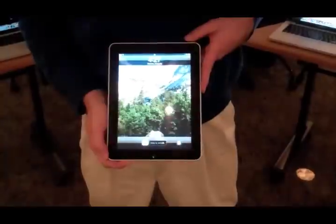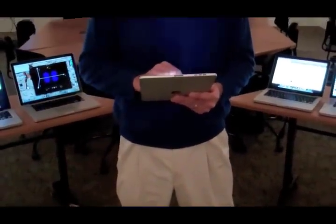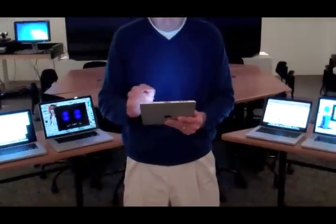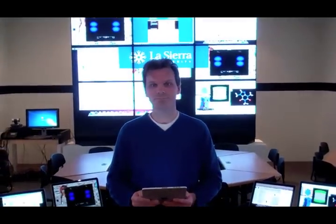What does the classroom of the future look like? At La Sierra University, we've created a collaborative learning environment to transform how students work with digital content and computer technology. My name is Nate Brandstater. This is where, and this is how, my students learn.